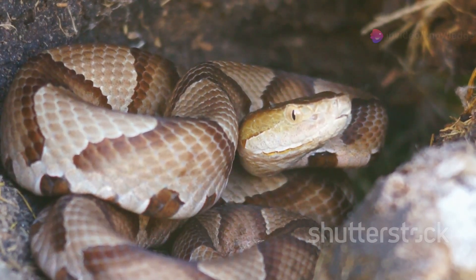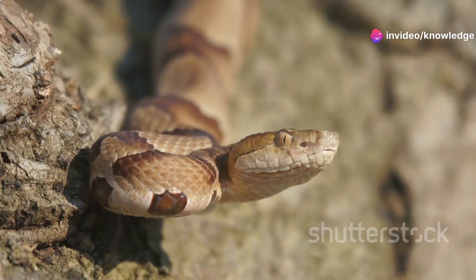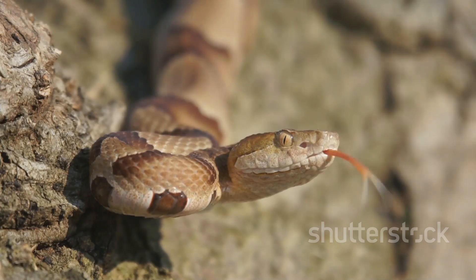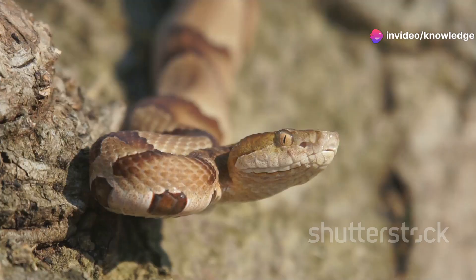First up, we've got the Copperhead. These fellas are the most common venomous snake in Alabama — you'll find them all over the place, from forests to backyards. The Copperhead is a master of disguise with that copper-colored head and those hourglass-shaped markings. They blend right into the leaf litter, so you've got to watch your step. Their base color can vary from tan to a reddish-brown. These beauties are venomous, so admire them from a safe distance.